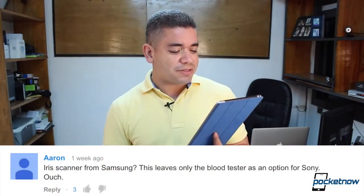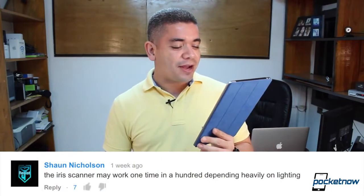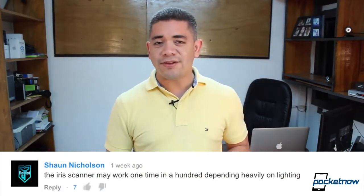We have 261 comments, out of which Aaron says: 'Iris scanner from Samsung — this leaves only a blood tester option for Sony.' Up next would be toe scanning probably. Then Avdel says companies are getting creepy, and you're right, but sadly if you want more focused security, that's pretty much the only way to go. Then Sean Nicholson says the iris scanner might work one time in a hundred depending heavily on lighting. My biggest problem with Samsung is that they bring out a ton of features and most of these are gimmicky because they don't always work right. I'm not going to say Touch ID is perfect on the iPhone, but it works 90% of the time, which is actually good.